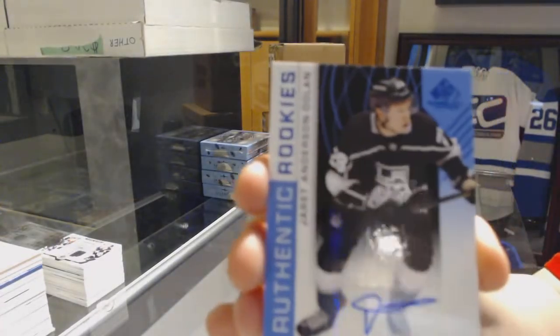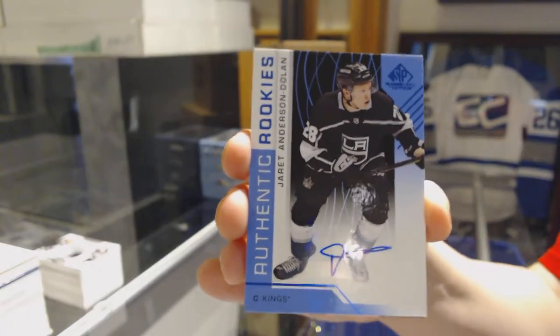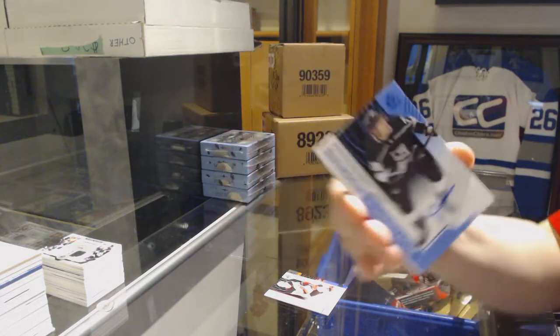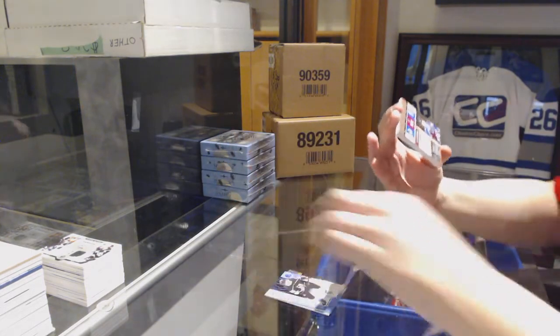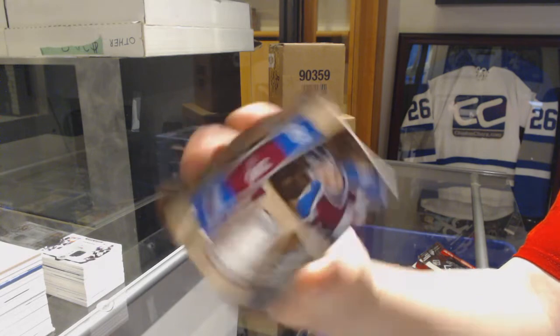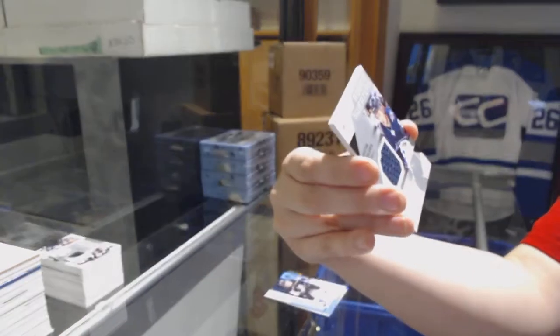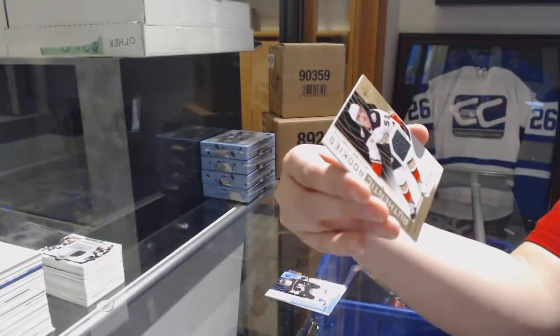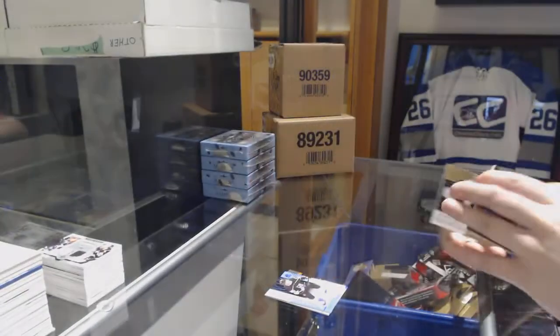Authentic rookie blue auto for the Kings, Jarret Anderson-Dolan. Joe Sakic Locker Essentials jersey for the Colorado Avalanche, rookie sweaters jersey of Christian Vasilev, and number to 199 for the Jets, and a rookie jersey of Maxime Comtois for the Ducks.